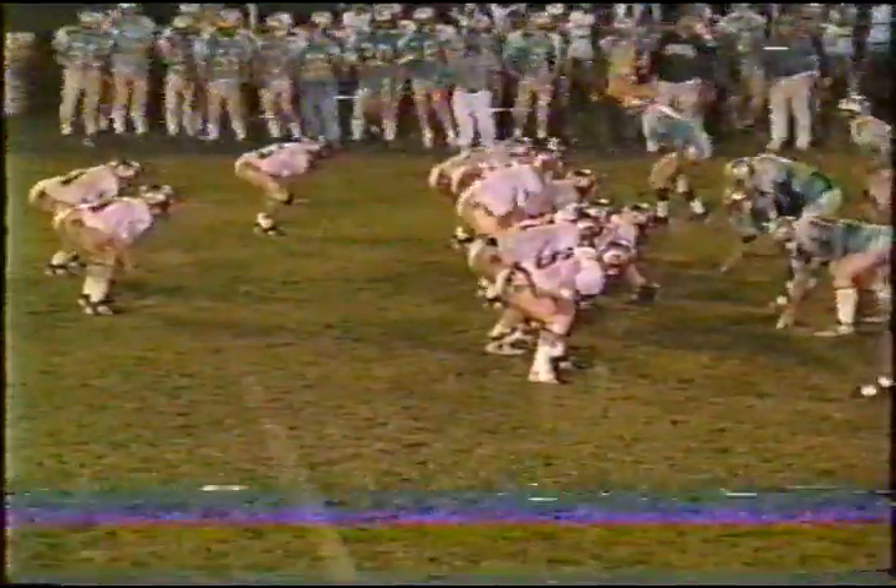First down from the 46 — straight ahead. Jones, Adam Jones, has five to six, maybe closer to seven yards on first down. Nothing fancy, just power football. The most basic play in football — a straight dive just behind the left side of the line.